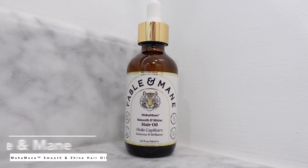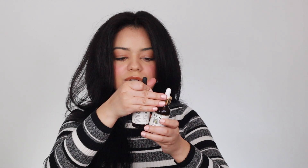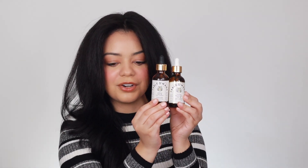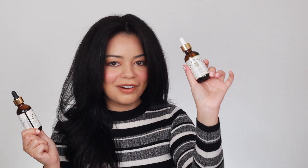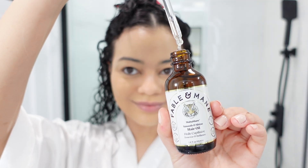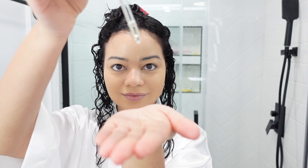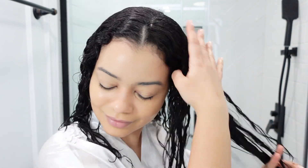Another product that is new at Sephora is this Fable and Mane Smooth and Shine Hair Oil. You would think these two oils are the same because they look very similar, but they're not. This is a new one — it's an oil you put on right before blowing out your hair. Just add a little bit on your damp, clean hair, then blow it out and it's going to give you more shine. I only added a little bit and it did not feel heavy at all.